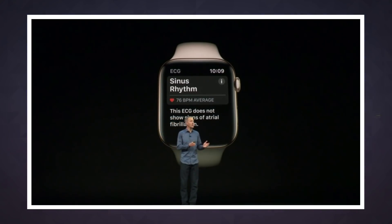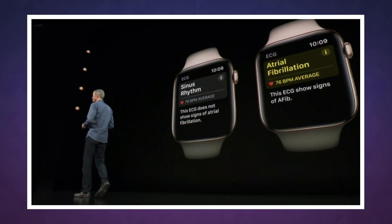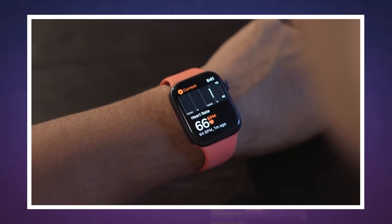Three months after the watch went on sale, the ECG has finally been switched on, courtesy of the latest watchOS update. There's also an irregular heart rate notification being added to all Apple Watches, going all the way back to the Series 1.